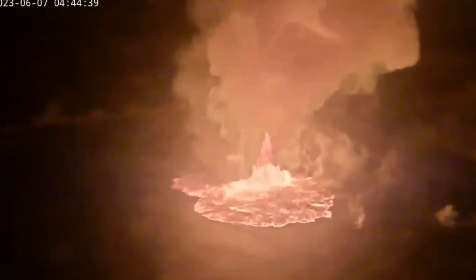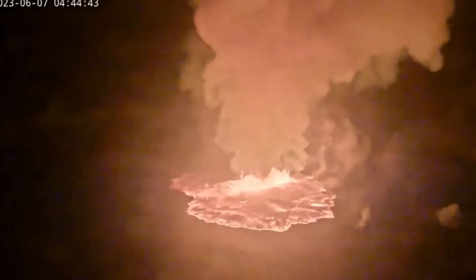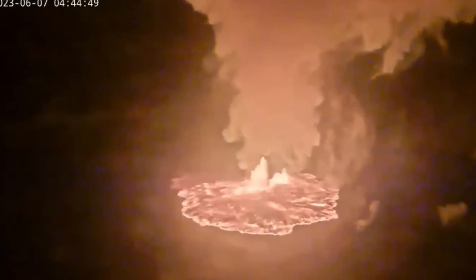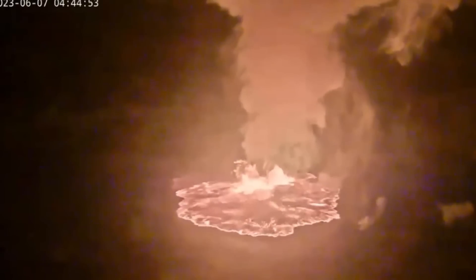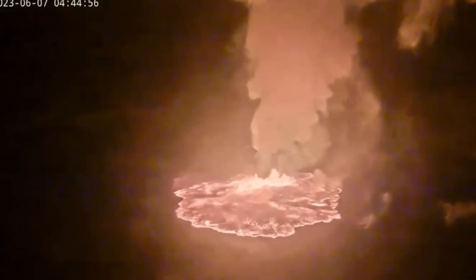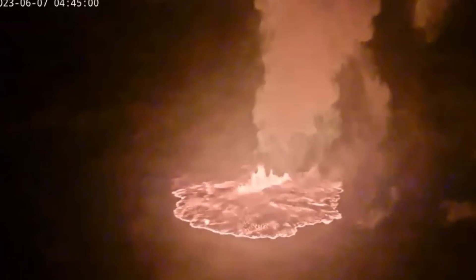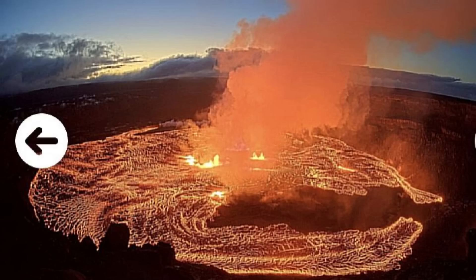Their report said Kilauea volcano is erupting. Eruptive activity is currently confined to the Halemaumau crater within Kilauea's caldera. No unusual activity has been noted along Kilauea's East Rift Zone or the Southwest Rift Zone. The volcano alert level and aviation color code will remain at warning red as this new eruption and associated hazards are evaluated. Multiple minor fountains are active in the central east portion of Halemaumau crater floor, and one vent is open on the west side of the caldera.